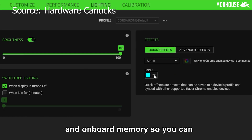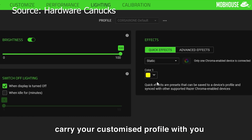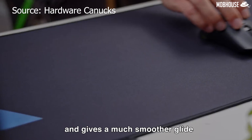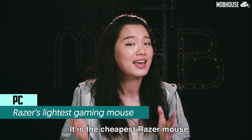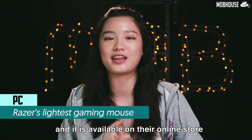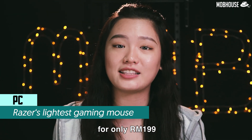Of course, it comes with RGB and onboard memory so it can carry your customized profile with you. Razer added a feather bottom to the mouse which reduces drag and gives a much smoother glide. It is the cheapest Razer mouse you can find in the market, and it is available on their online store for only RM199.